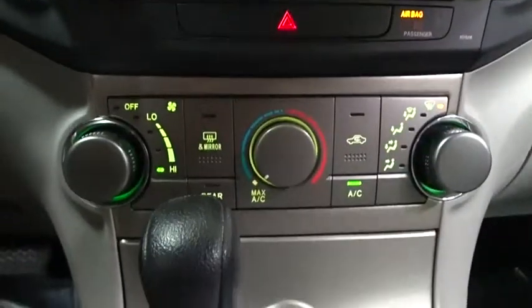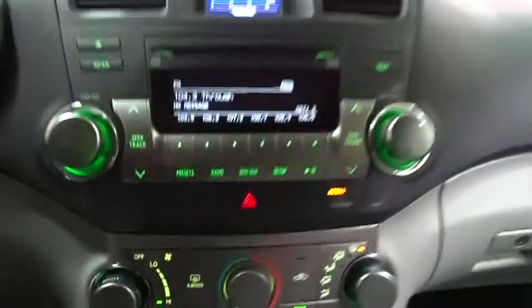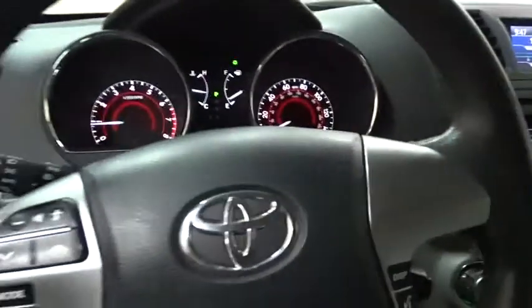Front-wheel drive, rear defrost, MP3 player, CD player, power door locks, bucket seats, power windows, child safety locks, passenger airbag.